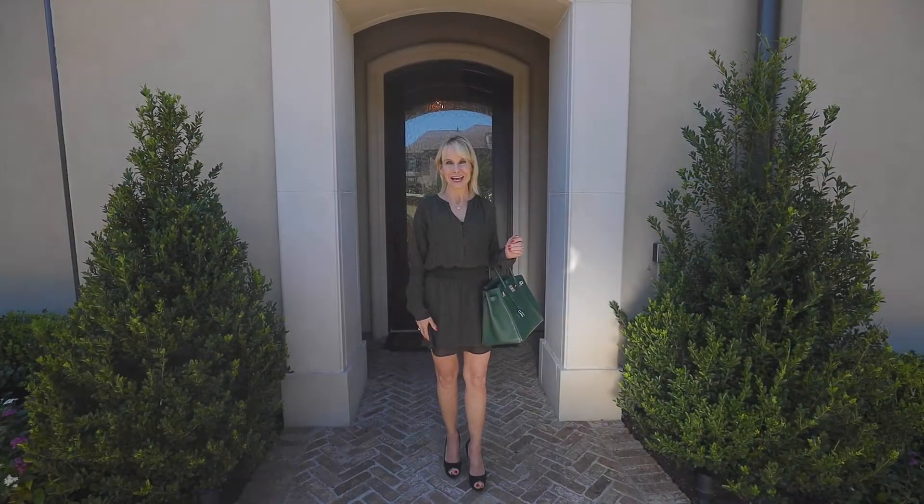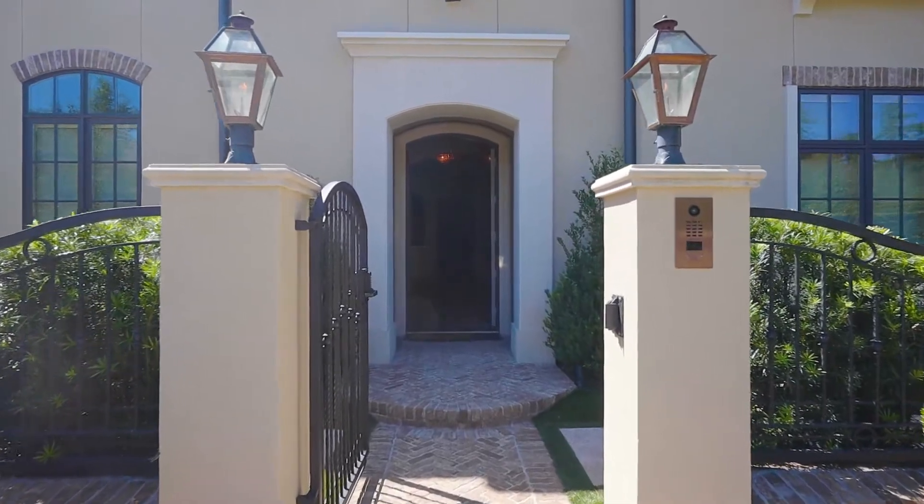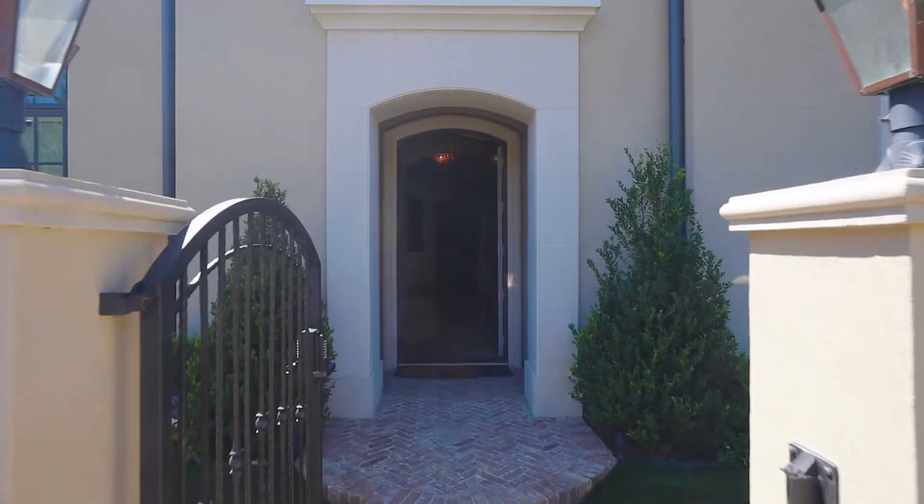Come on, want to have a look inside? The gated courtyard garden guides you into your open concept home.